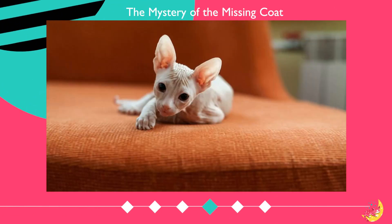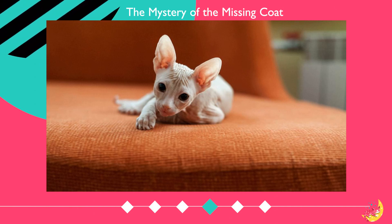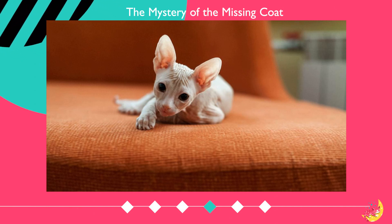The reason these cats appear hairless is that their hair is very short and sparse. This makes their skin the primary feature you notice when you look at them, giving the appearance of being hairless.